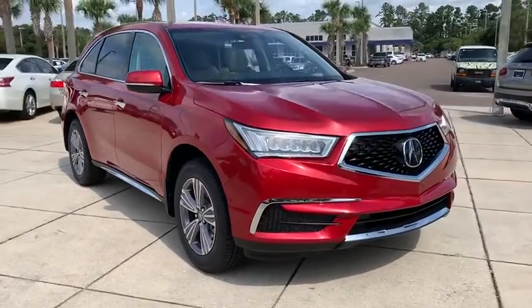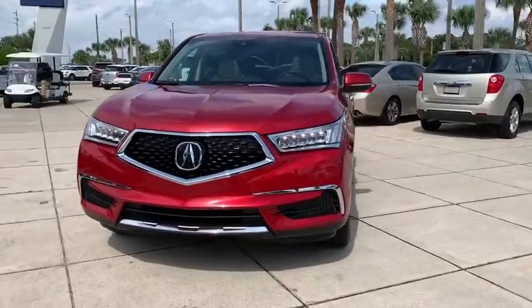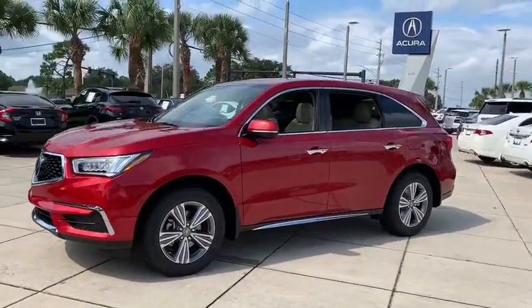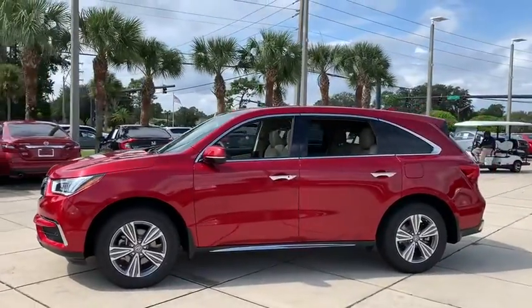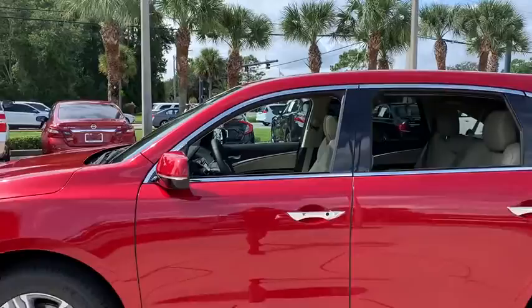We are pleased to show you the 2020 Acura MDX. The Acura MDX is a wonderful choice if you're looking for a mid-sized luxury crossover SUV, thanks to its high safety scores, strong engine, all-around utility, and capable handling.